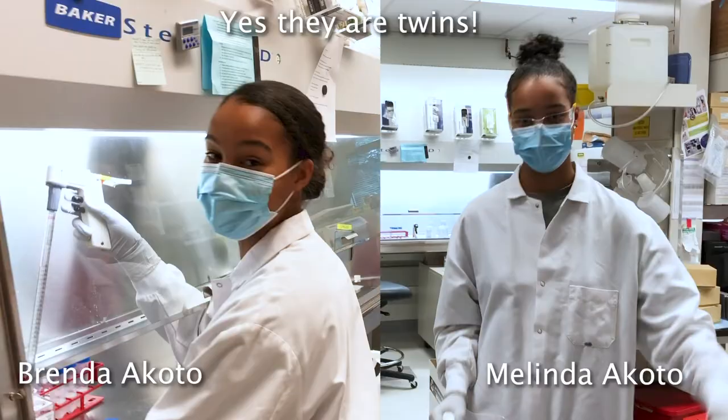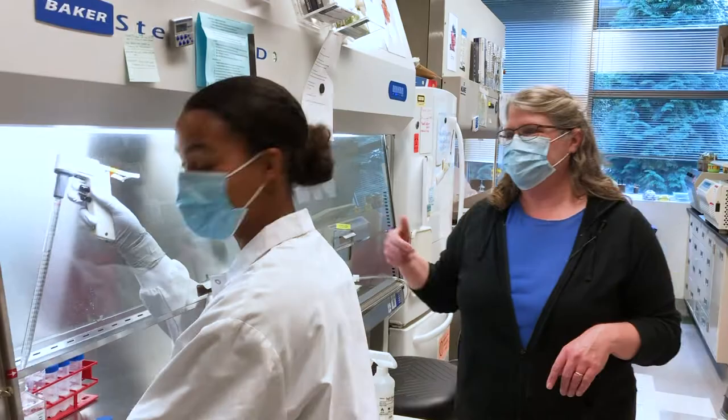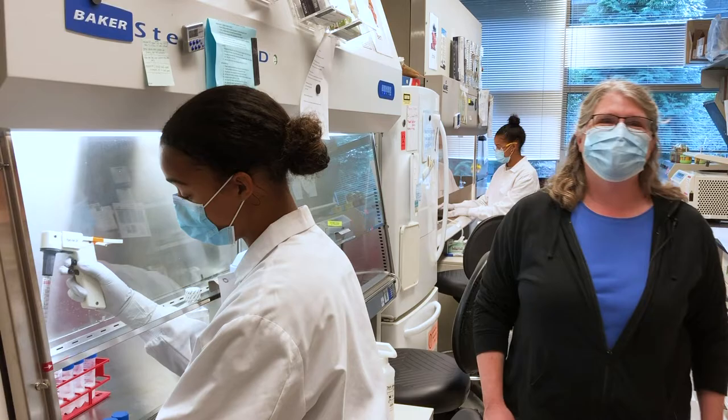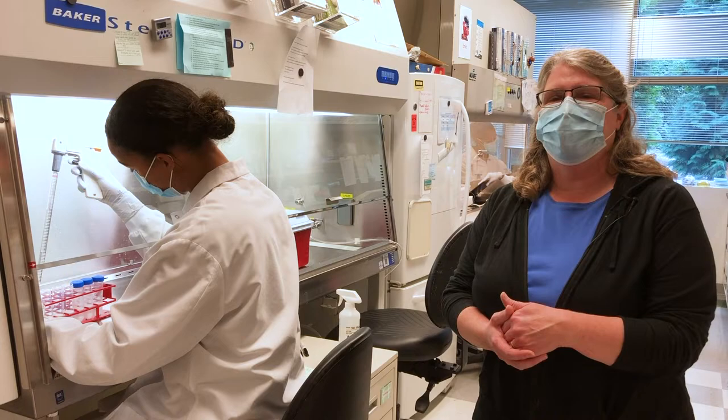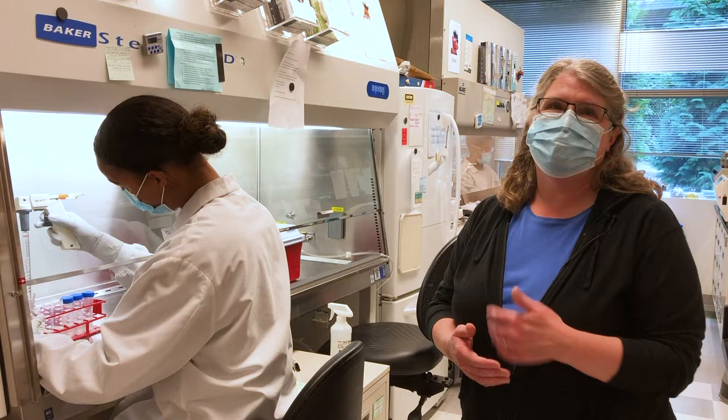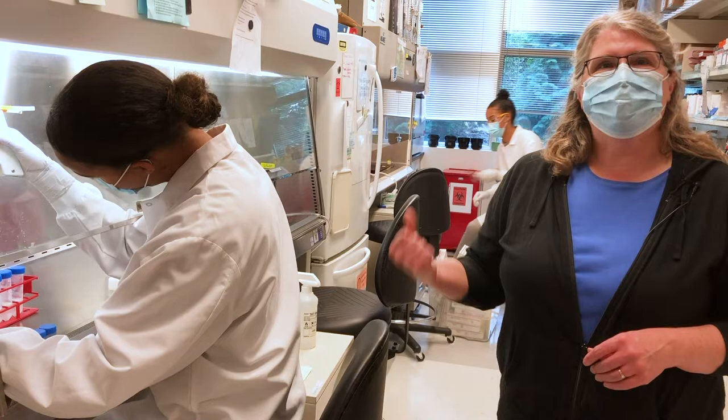And here, this is Brenda Okoto. She is working on getting ready to process a blood sample from COVID Watch. We asked the subjects to give us a big blood draw at the beginning of the study, another blood draw if they turn positive for COVID, and one at the end of the study. That gives us an opportunity to study T-cell immunity to the virus.